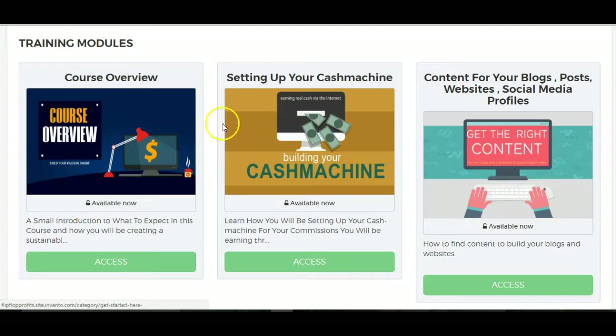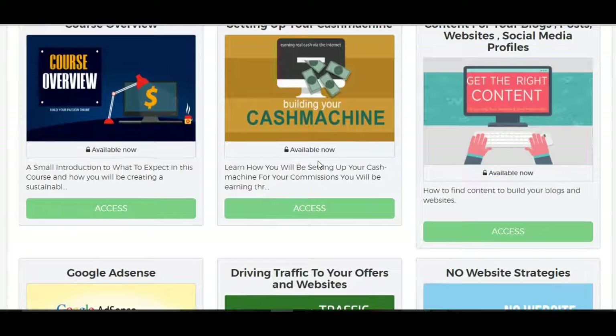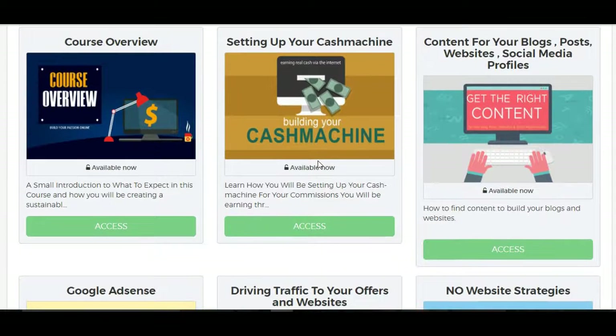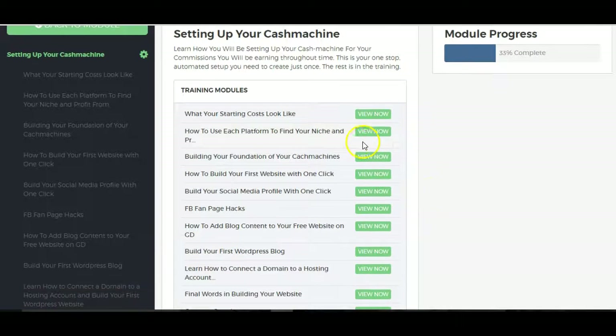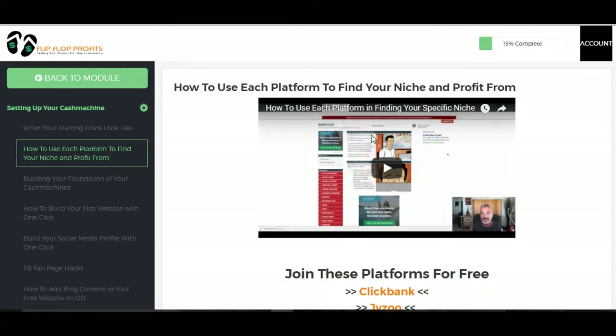It's something new, I'm not seeing a members area like this. But this is a course overview — setting up your cash machine. It will teach you everything; as you saw on the sales page, it will be placed here. And all you'll have to do in order to get access to it, you just click the access button here. And there you go — all these. Then click on each one of these. You're looking at: searching a niche, building your first website, one click. And you just click on these and a video should pop up. There you go.